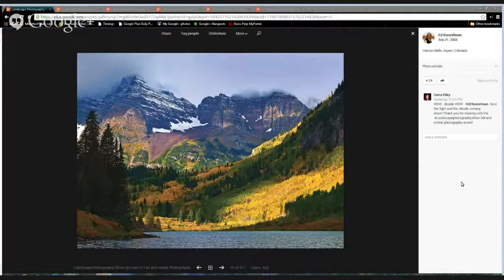This is the one I chose and this is Ed Kunzelman — just an awesome photo. You've got beautiful colors, lots of layers, awesome mountains. Just a great job, Ed.